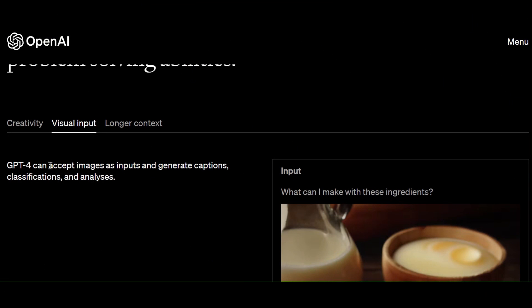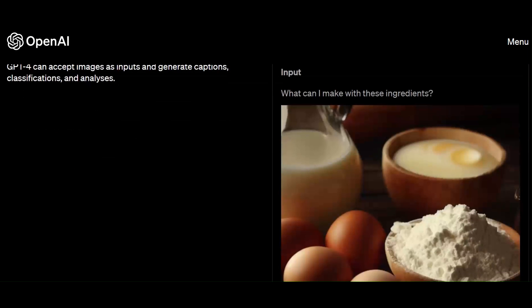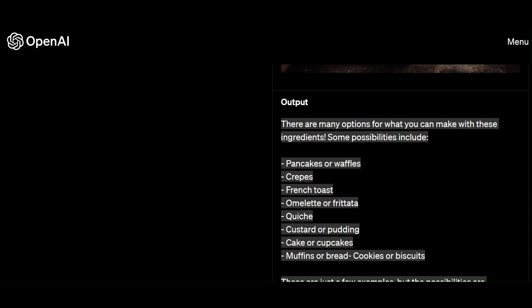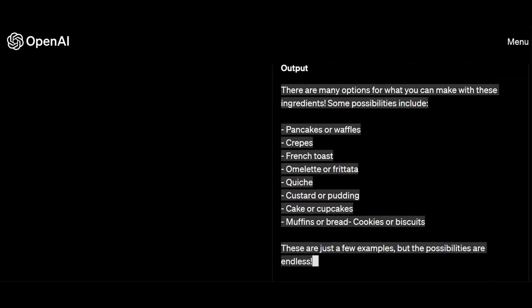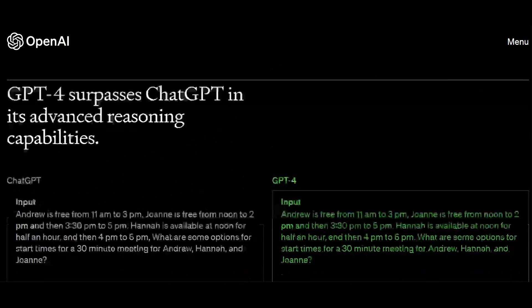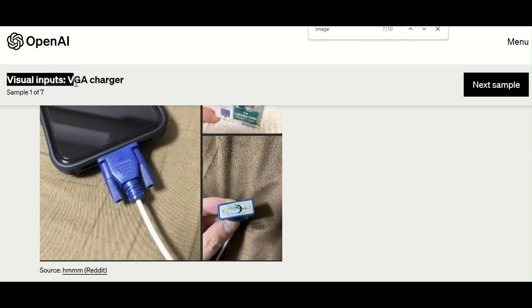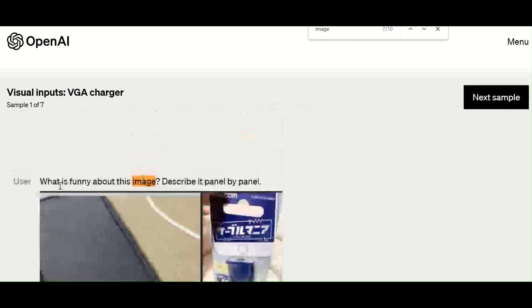This cutting-edge model is taking things to the next level by not only accepting text inputs, but also images. That's right — GPT-4 is a multimodal model and it's unlike anything we've seen before. Imagine being able to input an image into GPT-4 and receiving a detailed textual output describing what's in the image, whether finding something funny in it or explaining it component by component. The possibilities are endless.